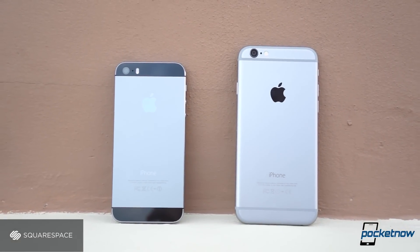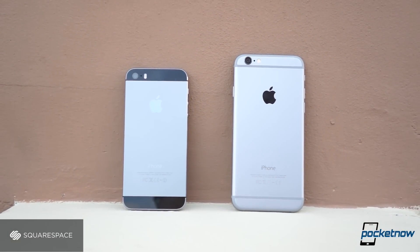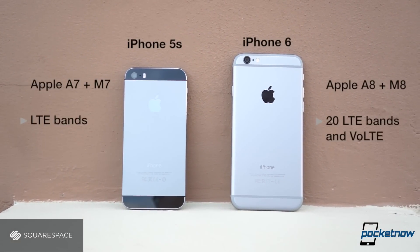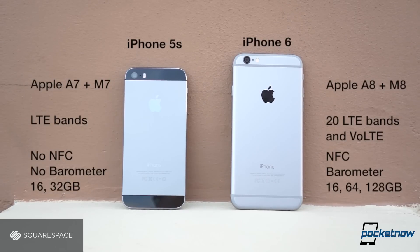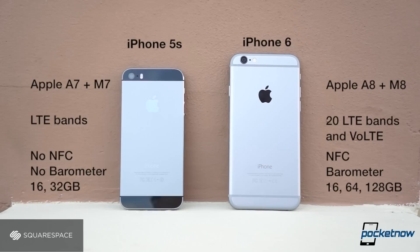The iPhone 6 is also more powerful in internals. It has NFC for Apple Pay, additional LTE radios, voice over LTE where supported, and more storage options, though the behavior of both devices is almost identical.